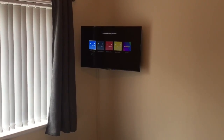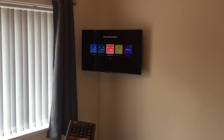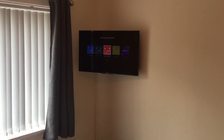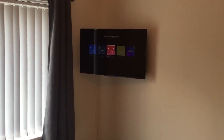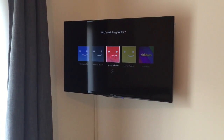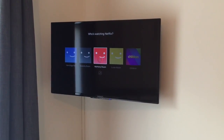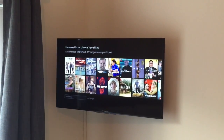Scroll through Netflix, if we go on Serenity Room or Harmony Room just click OK, that will log in and load up your choice of viewing. This can take a few seconds depending on how Netflix is working at the central source. That is how to operate the TVs in the bedroom.